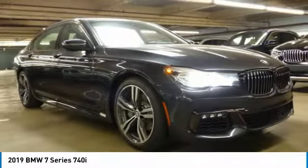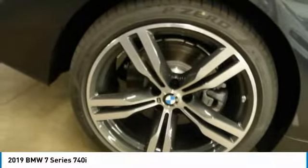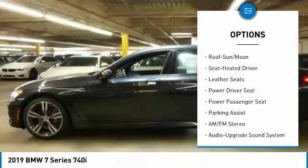Take a ride in the 2019 7 Series. The BMW 7 Series is the BMW flagship. This full-size sedan has always represented the top of luxury and technology. Here are some of this vehicle's great options.